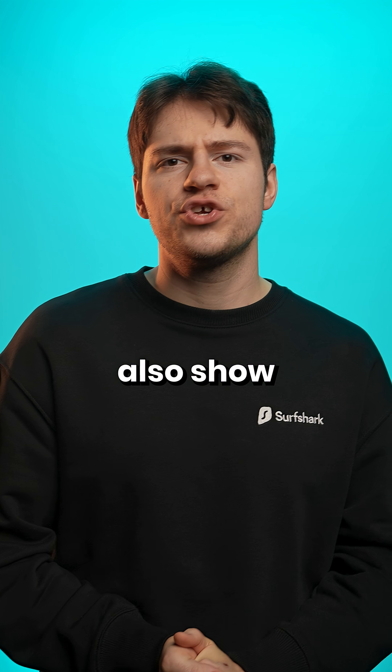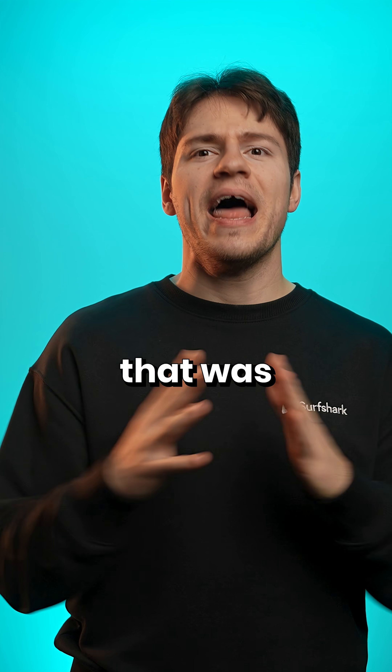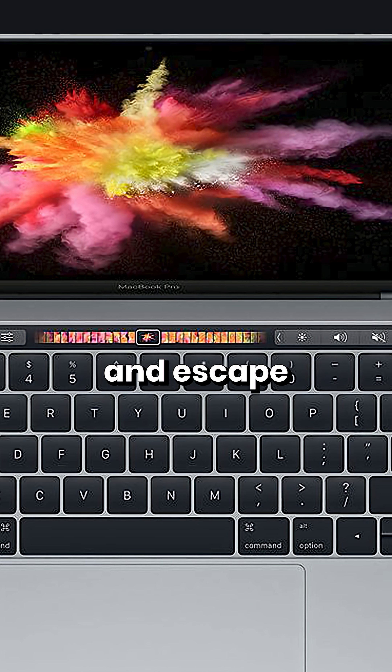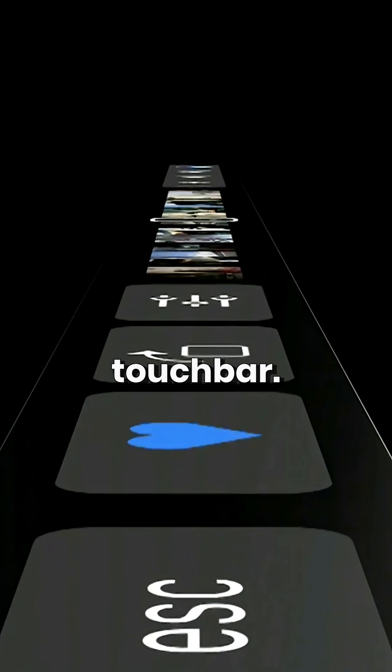And if you wanted, you could also show the F keys and escape key. But of course, that meant that they now become touchscreen keys instead. And that was really one of the biggest problems with the touch bar — not having physical function and escape keys in the row. Instead, Apple replaced the whole thing with the touch bar.